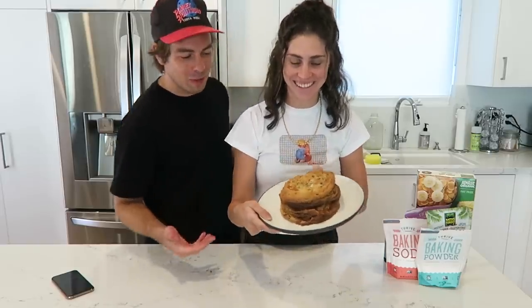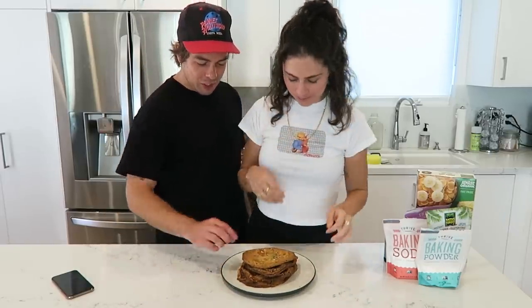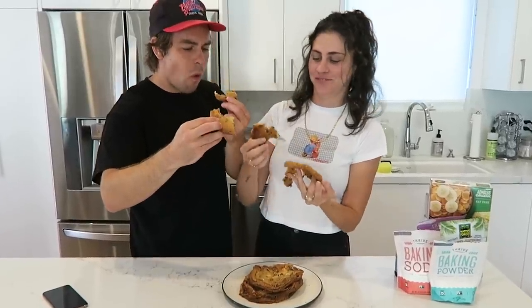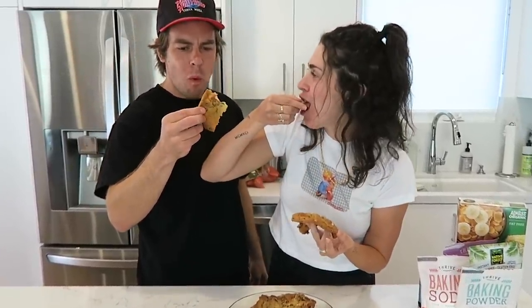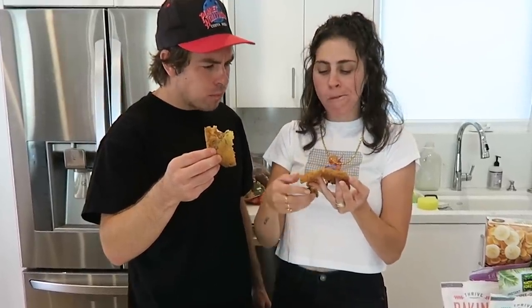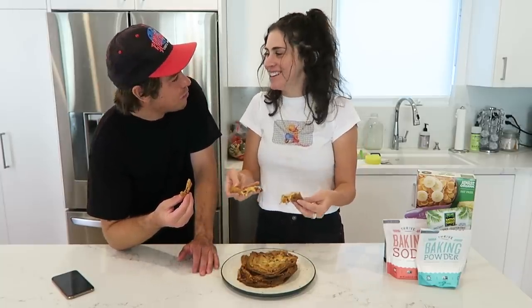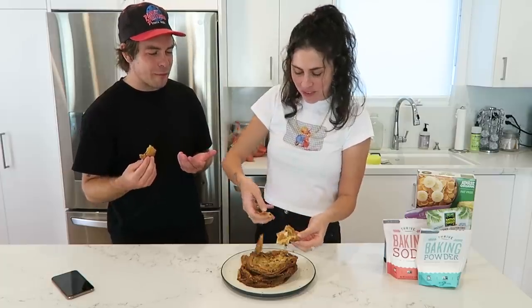Look at these — they actually firmed up a little bit. I feel like they're actually cooked. These might actually be good. That's just a lot of marshmallow — that's all that is. I can't really figure it out. Do I like these? I feel like there's supposed to be more cookie to them. It completely just falls apart. There's like air on the inside — that's probably because we didn't freeze them or put them in the fridge.